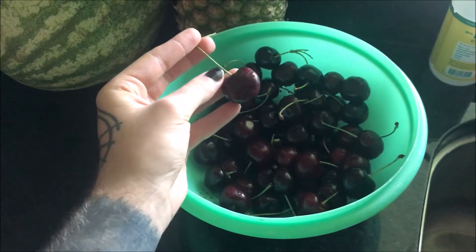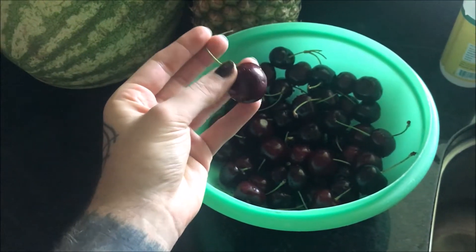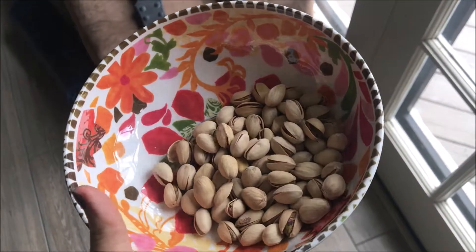Throughout the day I snacked on cherries and pistachios.